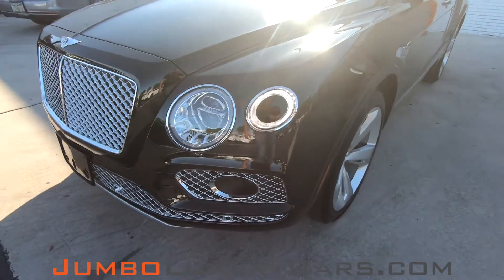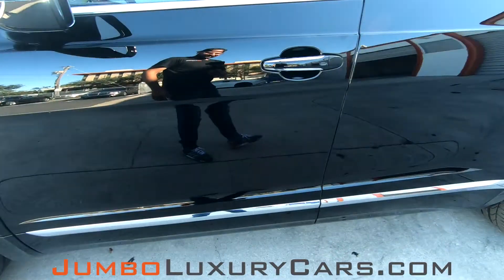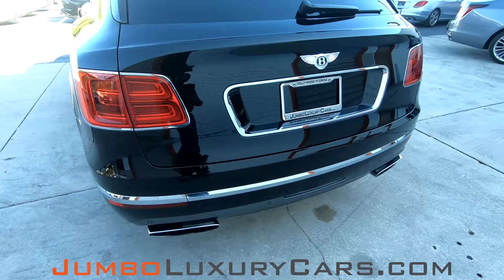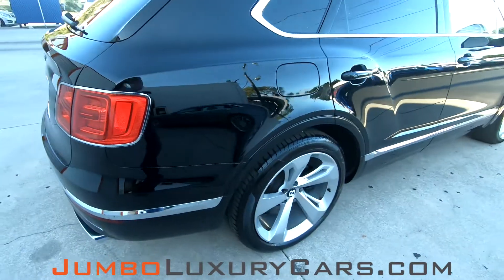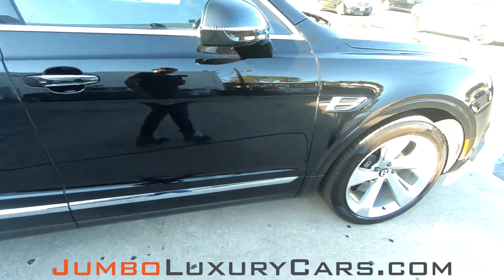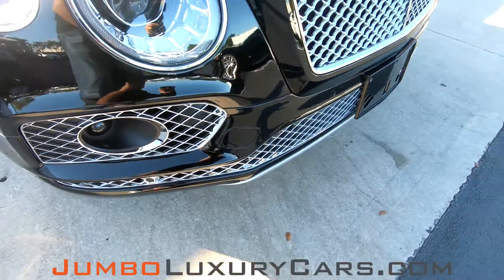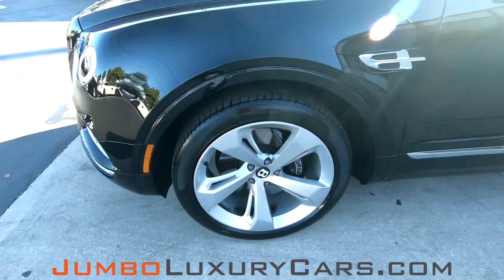First we're going to start with the exterior of the vehicle, checking for any scratches, dents, or damages that the exterior may have. So far the driver side has absolutely no scratches, dents, or damages. Coming into the back section of the vehicle — absolutely clear of any scratches, dents, or damages. Overall the exterior is in excellent condition.